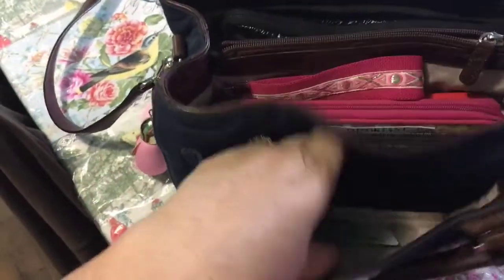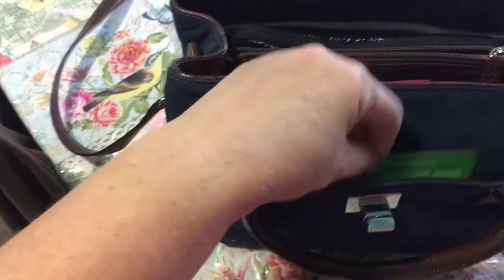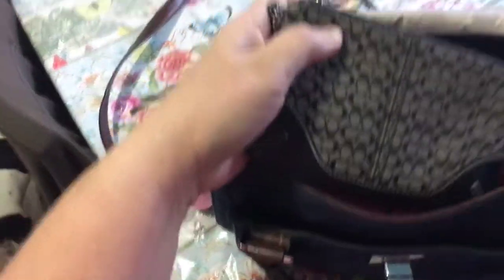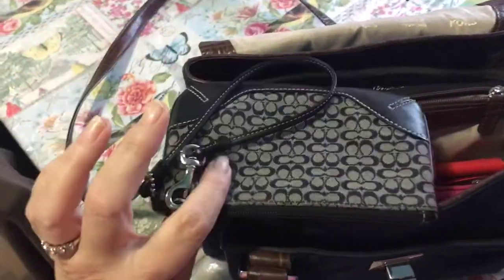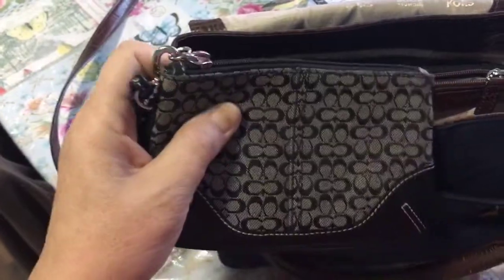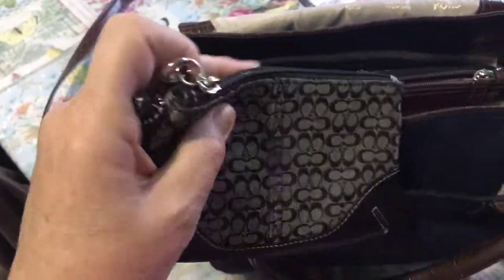In the first flap, there's really not much — it's just a new Pets Supply Plus card. And then in the next section, I have my Coach wristlet. I keep all my loose change and stuff in this, and I take this with me when I go thrifting and garage sailing.